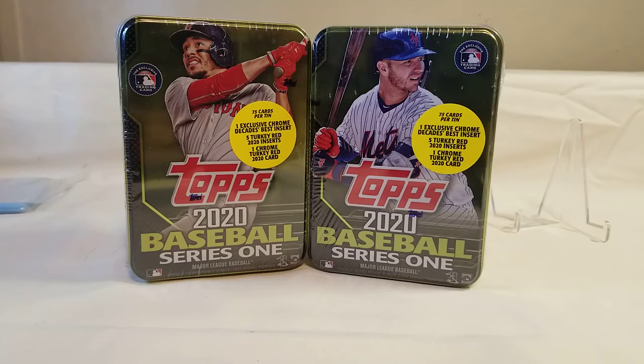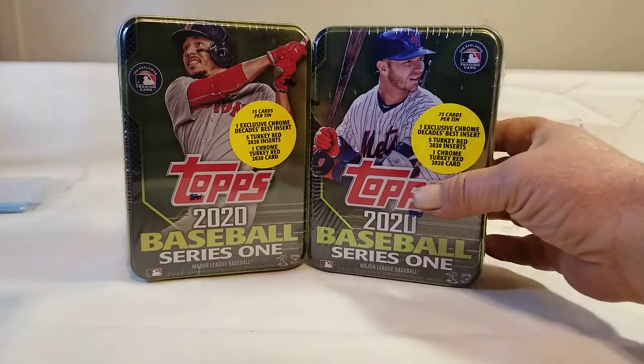Today I picked up a few Topps 2020 Baseball Series 1 hanger boxes. And if you have seen some of my other videos, you know that we're chasing after the short prints, the rookies, and especially the turkey reds. I'm just trying to get a full set of those. So without any further ado, let's go ahead and rip into them.